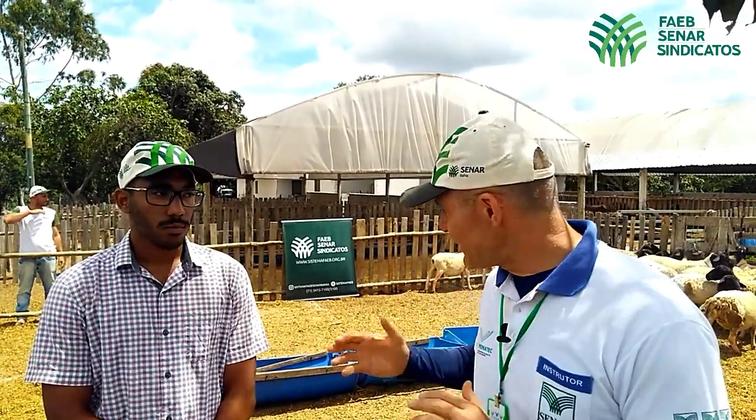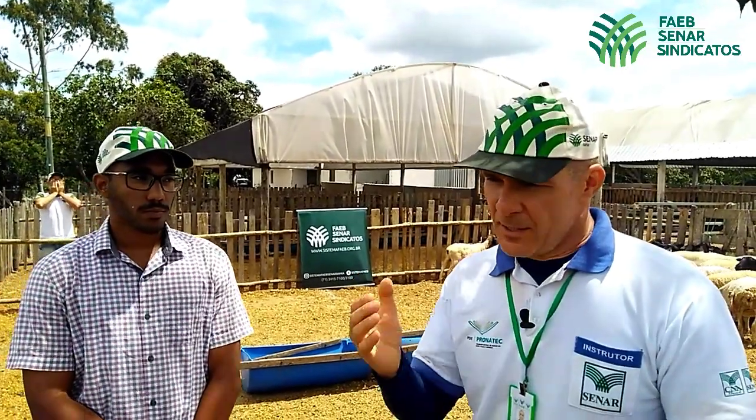Os animais aqui são muito bem alimentados. Como choveu, estão recebendo a pastagem de maçaí bem manejado. Se não houvesse maçaí nesse momento, os animais estariam recebendo capim-elefante fresco cortado com 70 dias ou a própria silagem de capim-elefante, mais um pouco de concentrado, para dar o aporte de energia e proteína necessário.